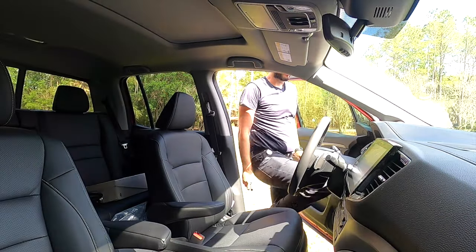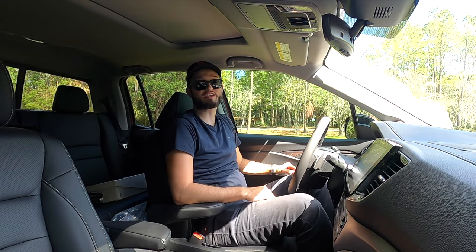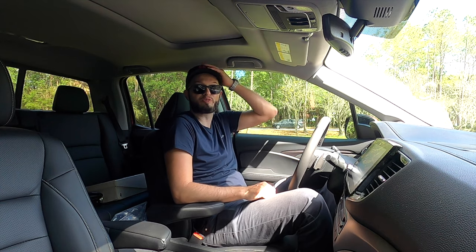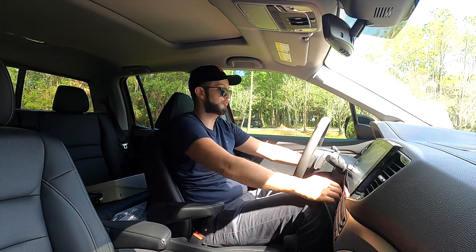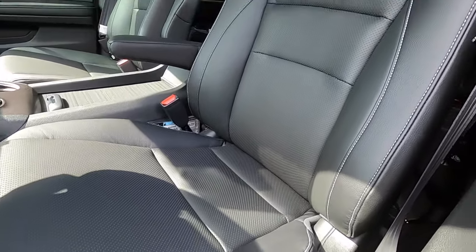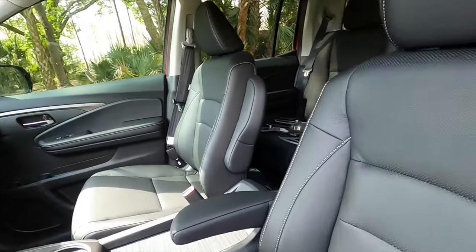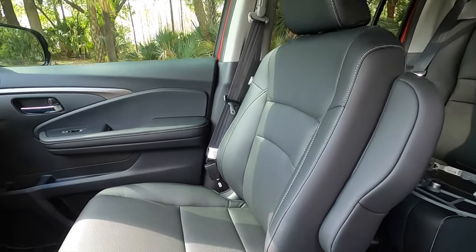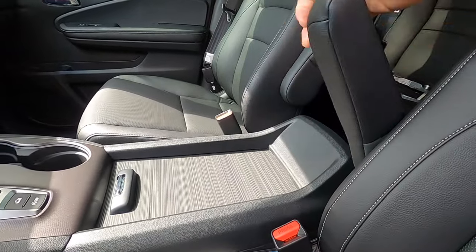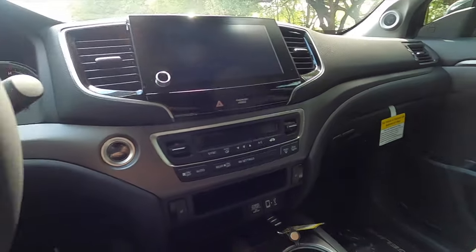Going inside the Ridgeline RTLE with the HPD package — no increase in ground clearance, but we still get the rugged look. Headroom is 39.5 inches, legroom is 40.9 inches. You get black leather heated front seats with 10-way power seat adjustment for the driver with memory. The passenger gets four-way power seat adjustment. These are also captain's seats, so you can adjust them depending on your height.